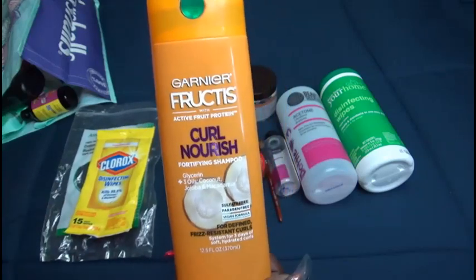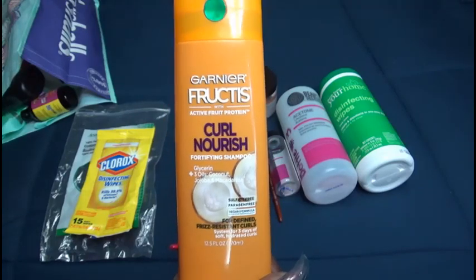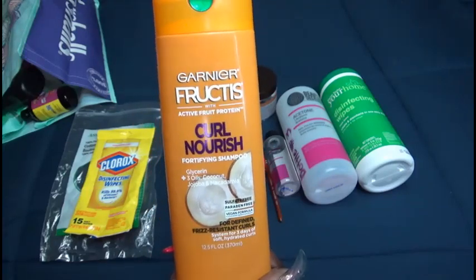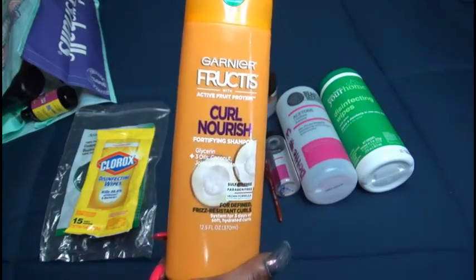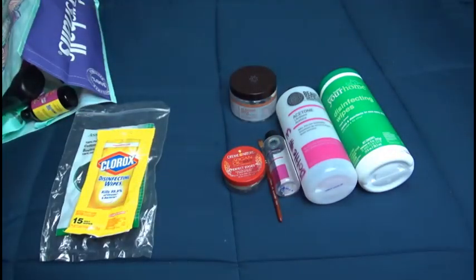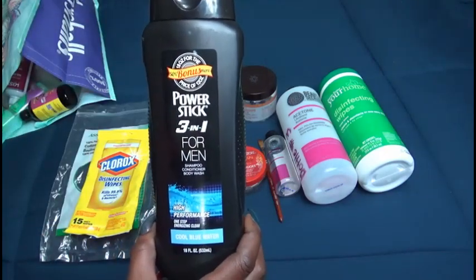The Garnier Fructis curl nourishing fortifying shampoo — I used this up. This was one of the last hair products that I wanted to use before I started on all of my new hair products, so I do have a hair video for you guys, I just have to get it edited properly. I'm going to hold it to the side so I can show you the previous package.